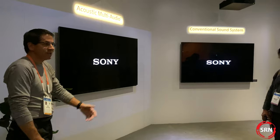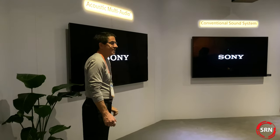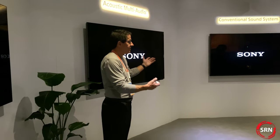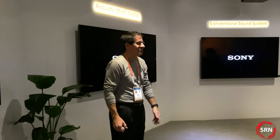We all just experienced the benefit of the Acoustic Multi-Audio on our new 8K LED TV. If you have any further questions about the technology or anything we talked about, folks right outside will be able to answer your questions. Appreciate you coming in and enjoy the show.